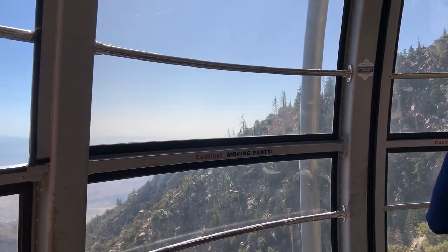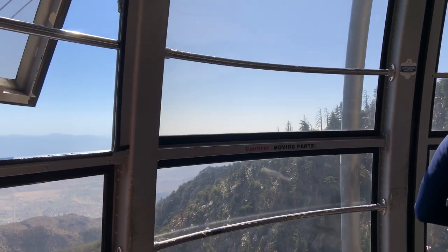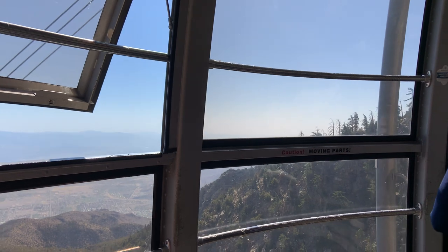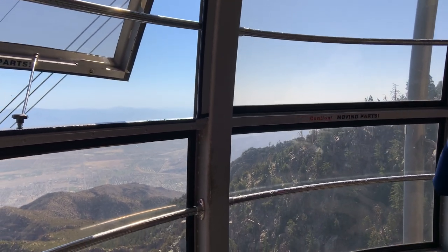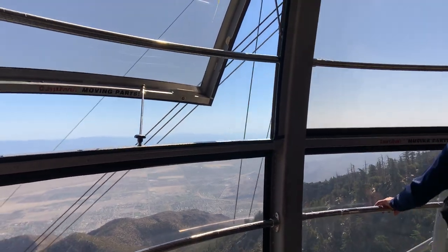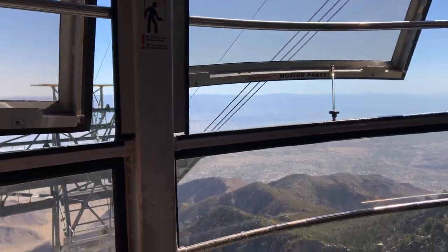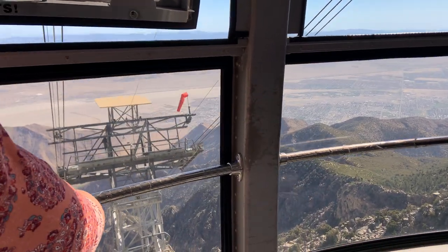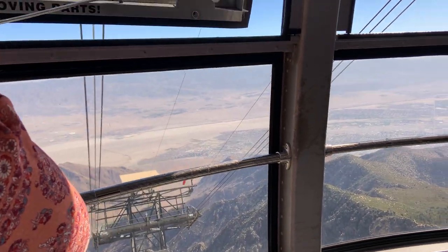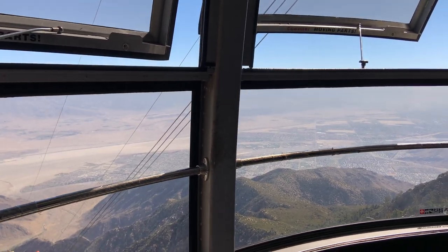Oh, my ears! As we approach tower four, you can see a helicopter platform — it's a 16 by 16 foot pad. A helicopter landing there doesn't look that big, does it? They use it for general maintenance. I wonder how they got the cables all the way up here and stretched them into place.